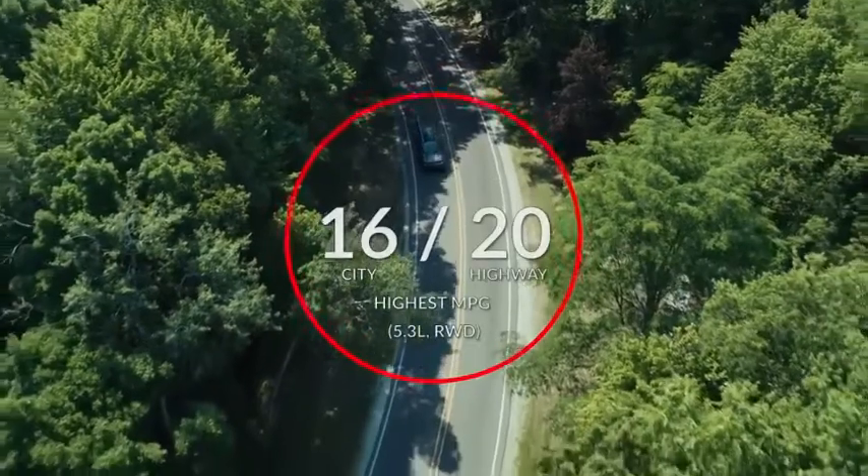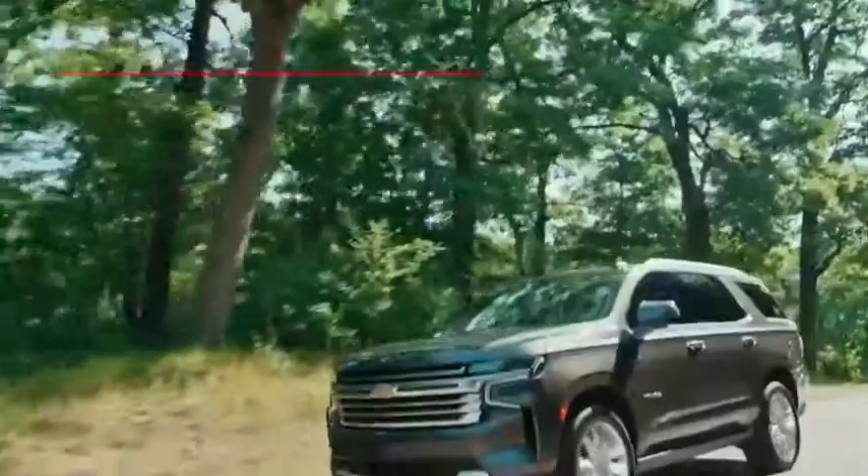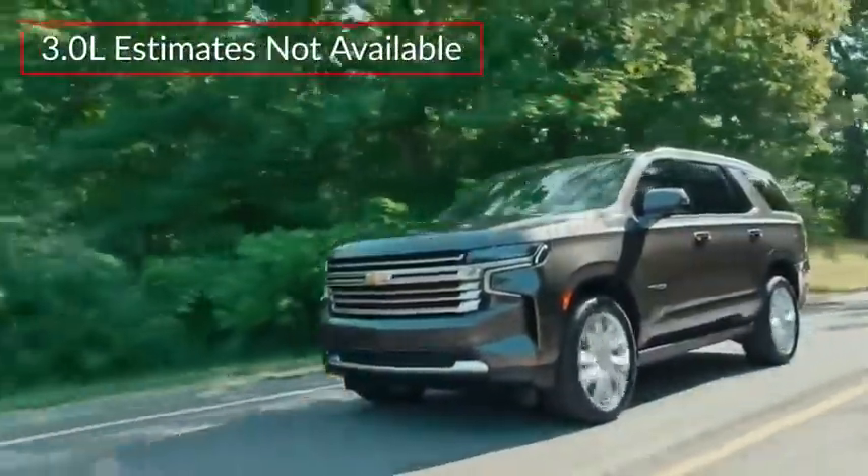Here are the highest and lowest estimates for V8 fuel economy. 3-liter turbo diesel fuel economy estimates were not available at the time of video production.